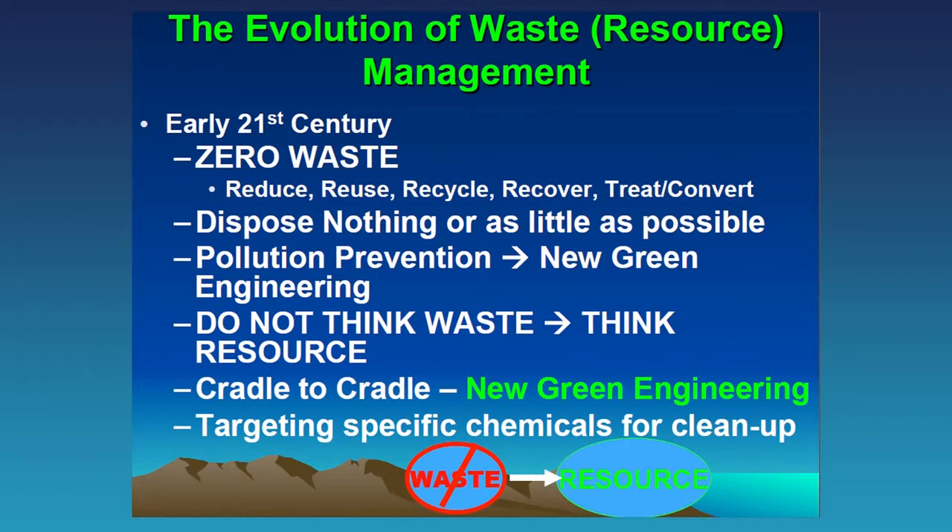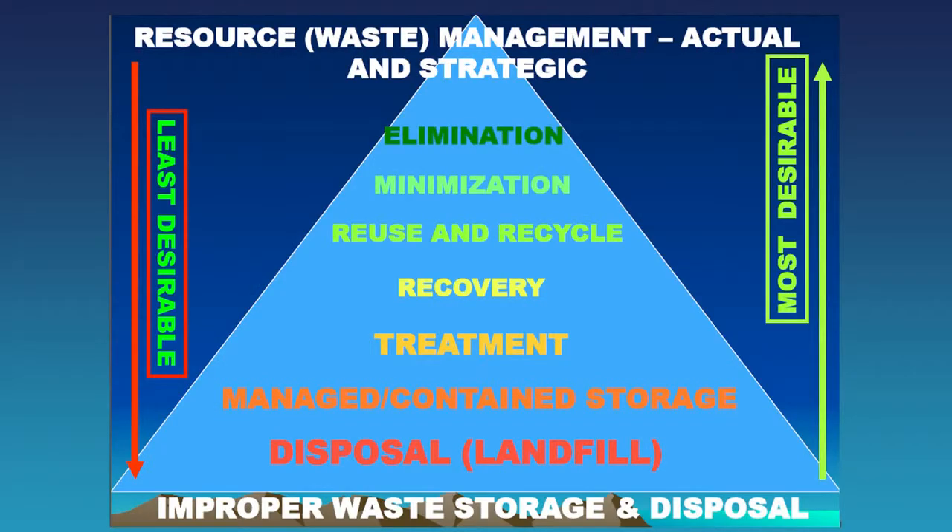Instead of cradle-to-grave, we now have cradle-to-cradle: a resource is used to generate a product, and instead of going to the grave, the output cycles back as input. This is the new green engineering — targeting specific chemicals for cleanup. This is a hierarchy: what is most desirable is to eliminate waste being produced, going down through minimization, reuse and recycle, recovery, treatment, managed storage, and finally disposal in landfills. Unfortunately, a lot of what is still happening is improper waste disposal and storage, and we need to address that.